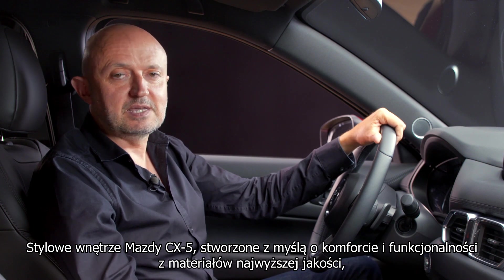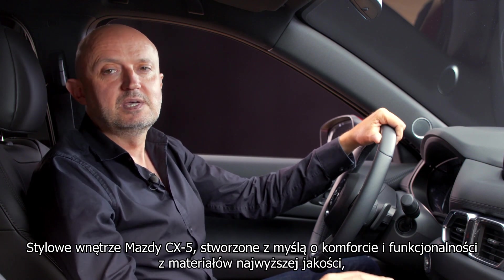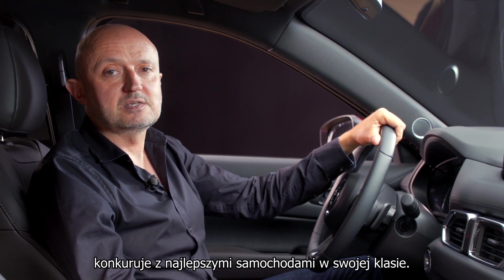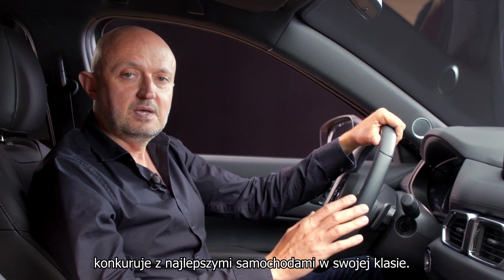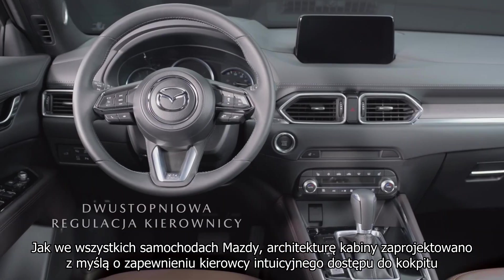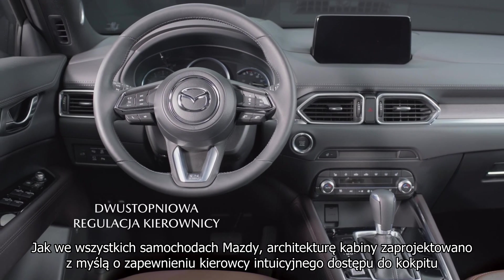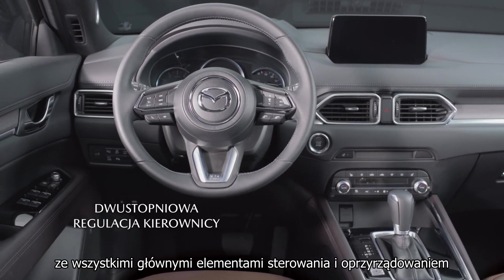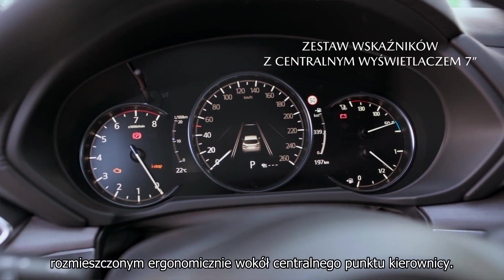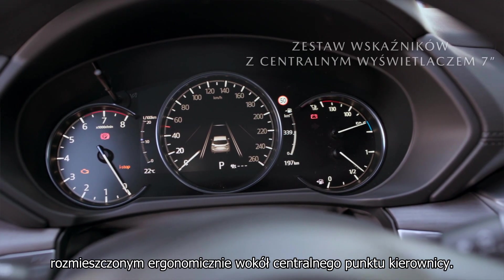With its focus on design, comfort, functionality and premium quality throughout, the Mazda CX-5 interior competes with the very best cars in the class. As in all Mazda cars, the cabin architecture has been designed to create an intelligently configured cockpit layout for the driver, with all the major controls and instrumentation laid out ergonomically around the focal point of the steering wheel.